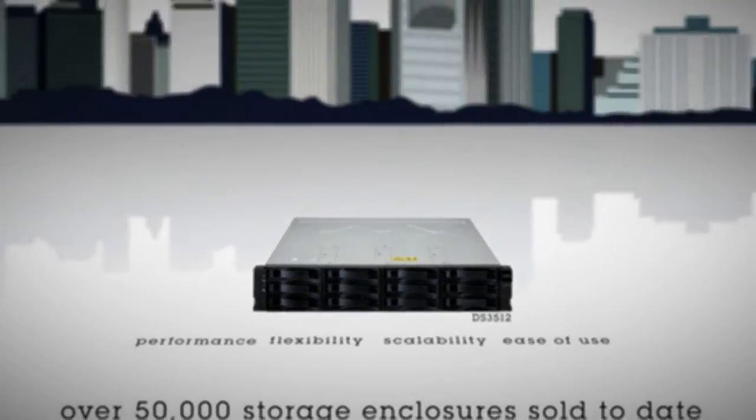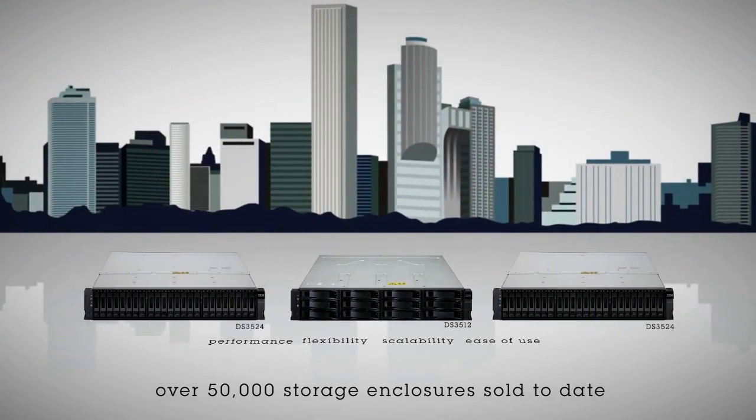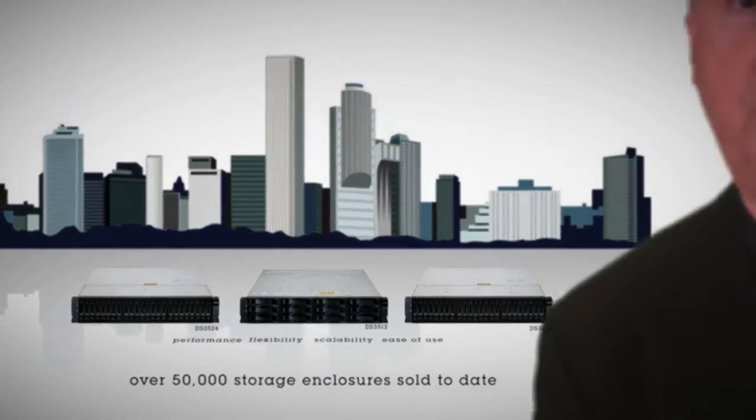For small and medium businesses all over the world, it is a storage mainstay. But change comes quickly in IT. Cost is no longer the primary concern. Today, it's all about efficiency and optimization of your IT investment.